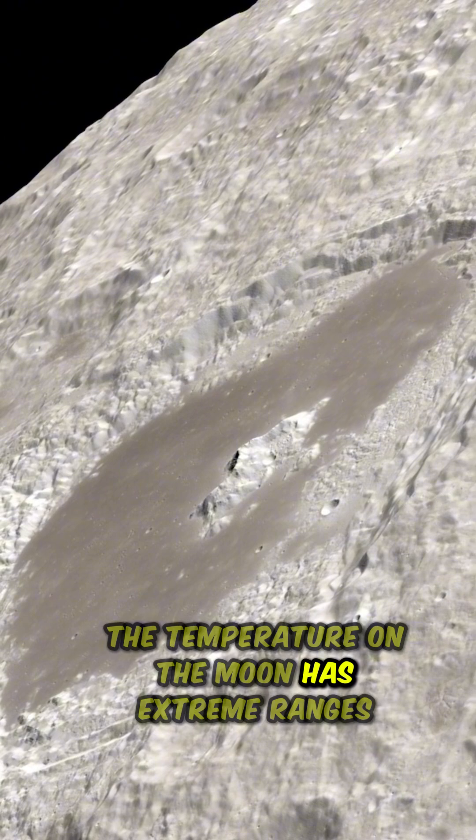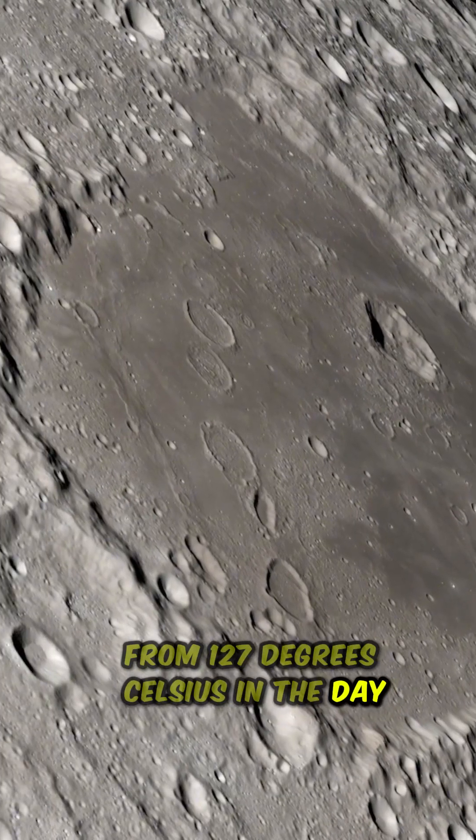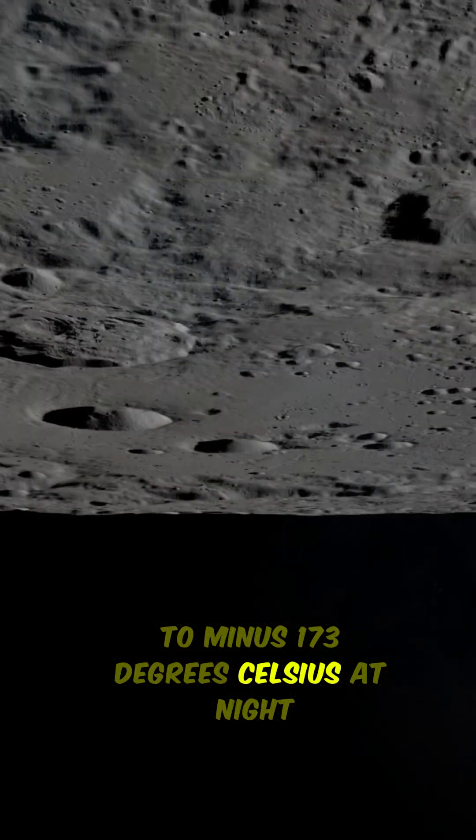The temperature on the moon has extreme ranges, from 127 degrees Celsius in the day to minus 173 degrees Celsius at night.